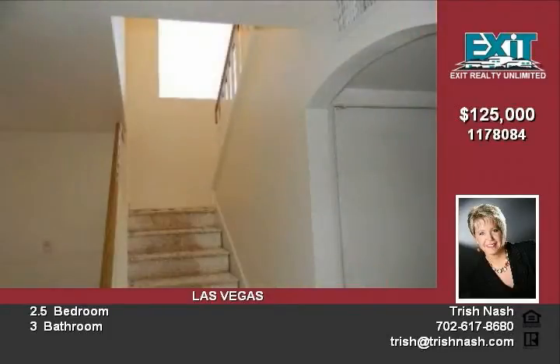Featuring a bright and open floor plan with fireplace in the living room. Master bedroom includes master bath with double sinks.